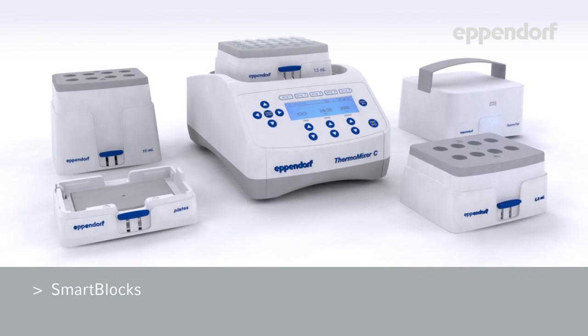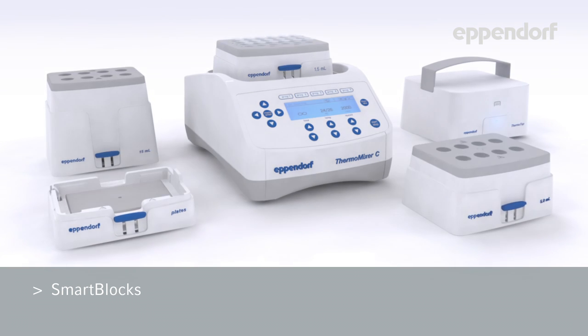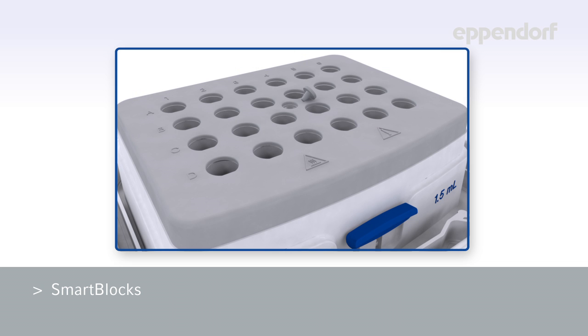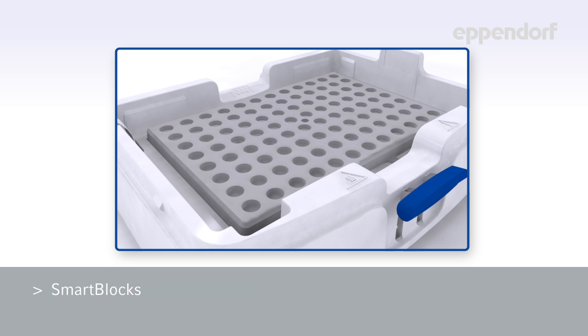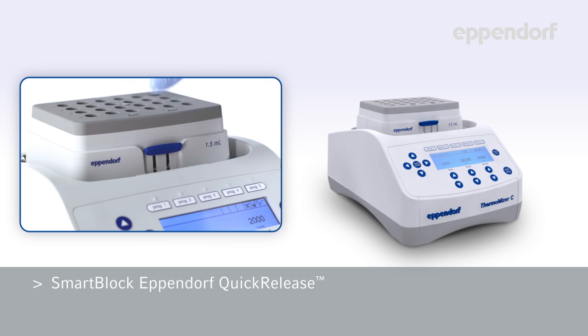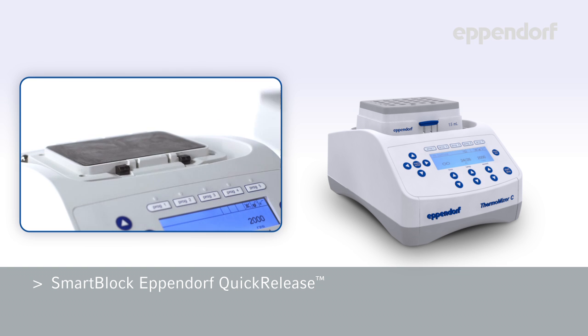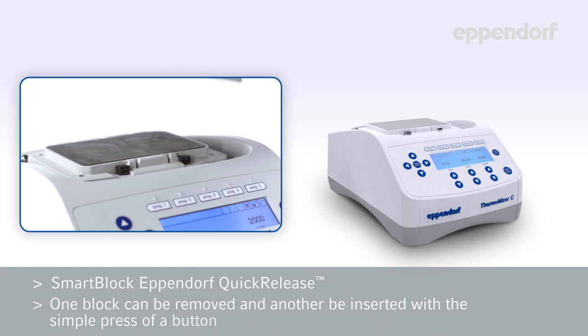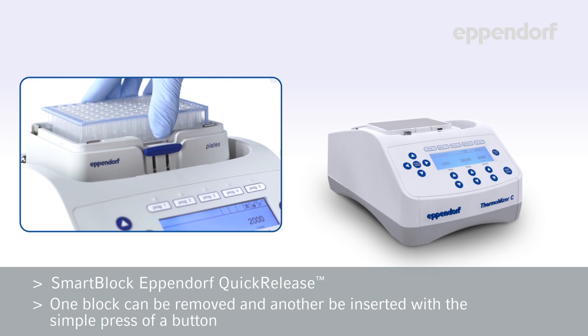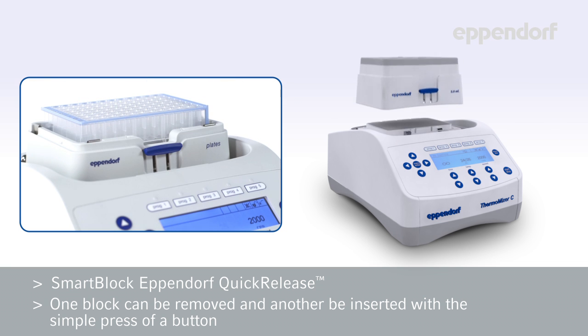Eppendorf Smart Blocks allow you to quickly and easily change the blocks that hold your samples. These Smart Blocks are individually sensor controlled, so they can be calibrated to provide the best temperature control possible. All Smart Blocks are equipped with the Eppendorf Quick Release, which allows one block to be removed and another to be inserted with the simple press of a button. Changing blocks takes only seconds and does not require the use of tools.